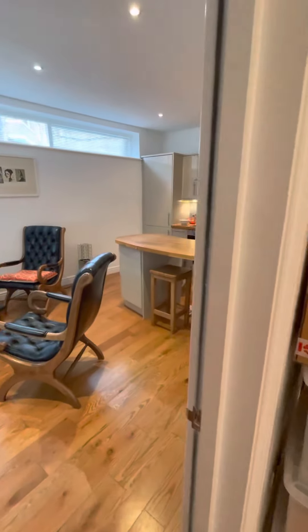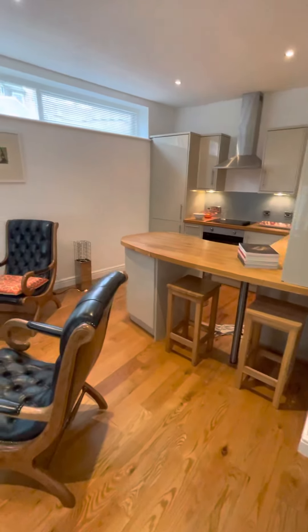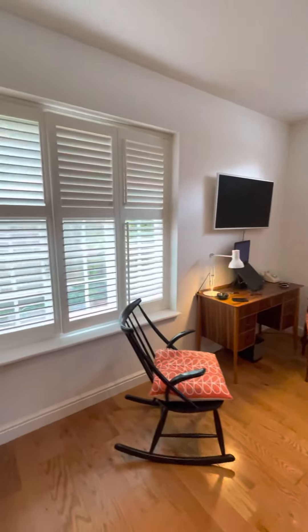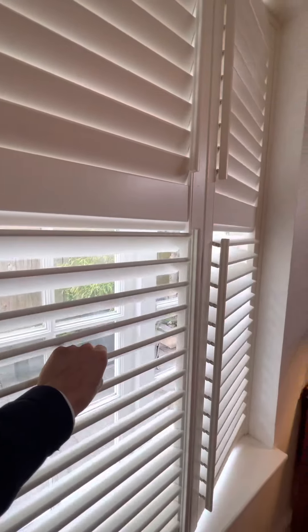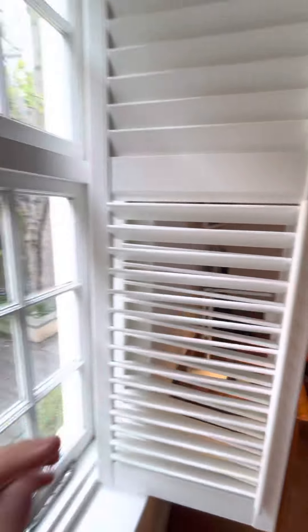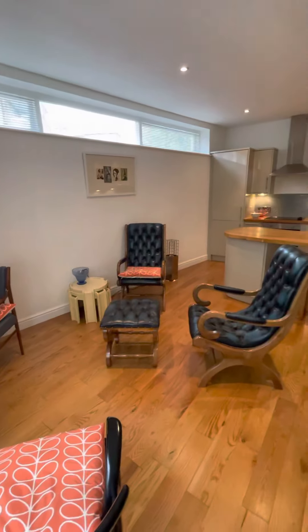First on the left we have the open plan kitchen living room. Double glazed windows with shutters, opening up for plenty of light within. There's also a radiator.